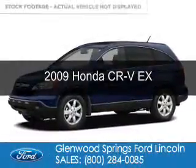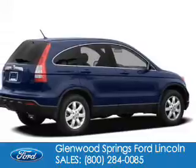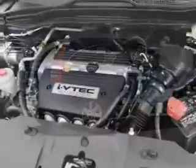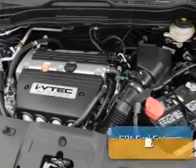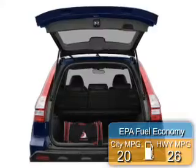This is a used 2009 Honda CR-V, powered by 4-wheel drive, a 2.4-liter 4-cylinder engine, and a 5-speed automatic transmission. Great fuel efficiency saves you money by requiring fewer trips to the gas station.